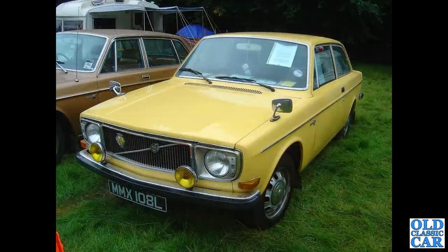This is very similar to the car my dad had in the 1970s - he had a 144S in this colour. And this is the rare 142S, the two-door saloon - I'm not even sure if they were sold in this country.